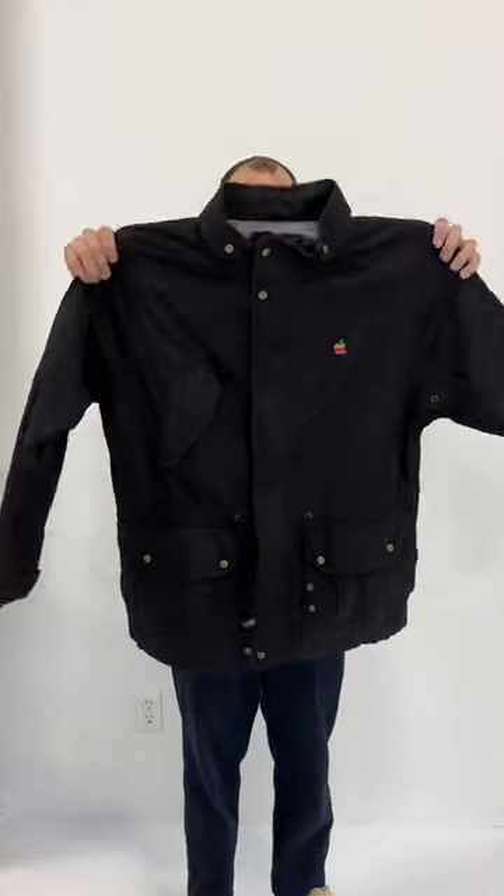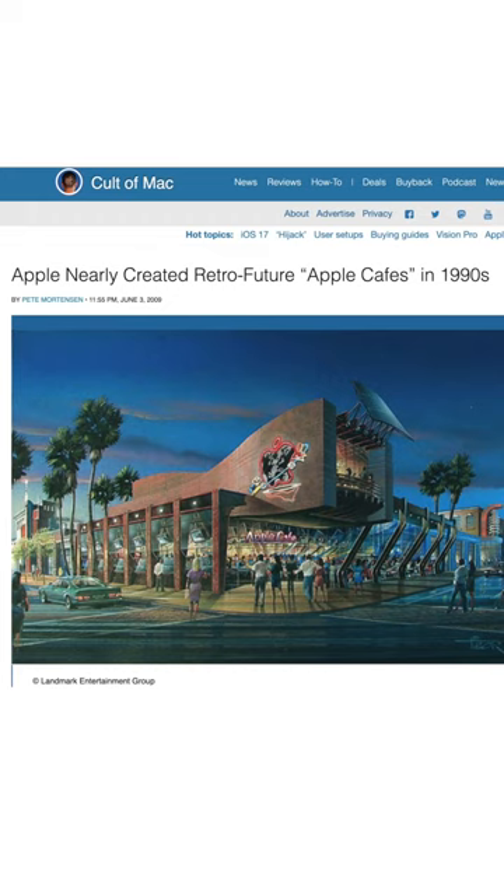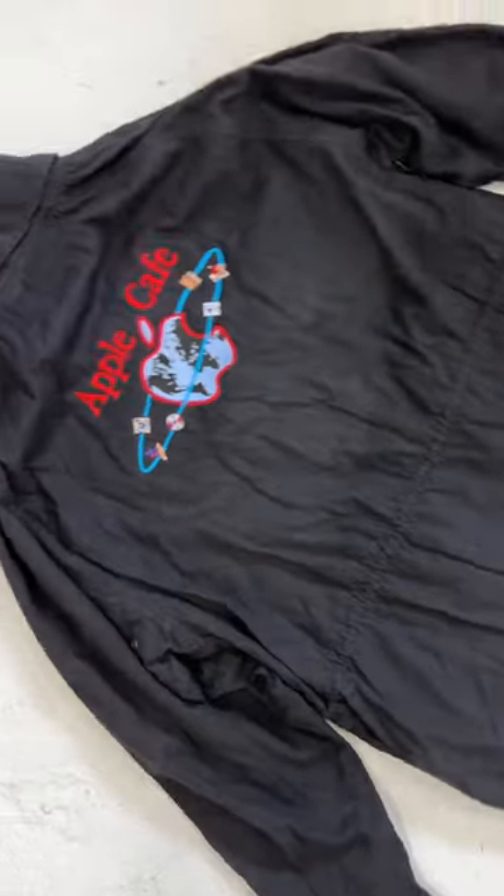As well as this very special jacket — the Apple Cafe jacket. Apple Cafe is what Apple's original plan for their retail stores was going to be: a place where people can test out Apple products, as well as an internet cafe, all in one.